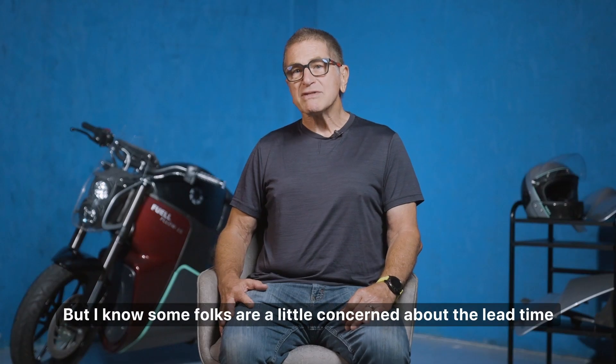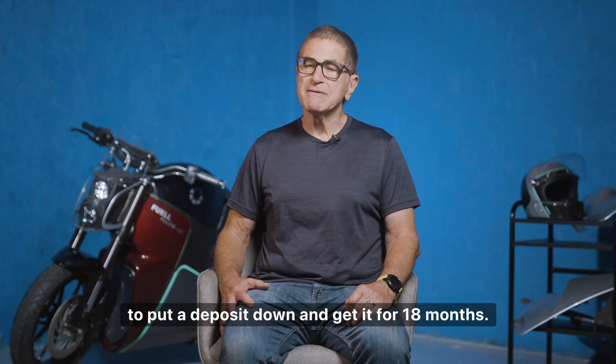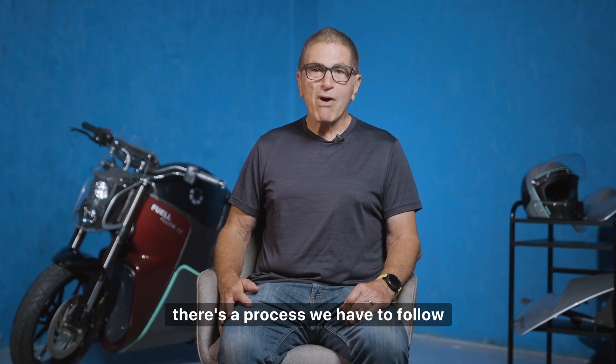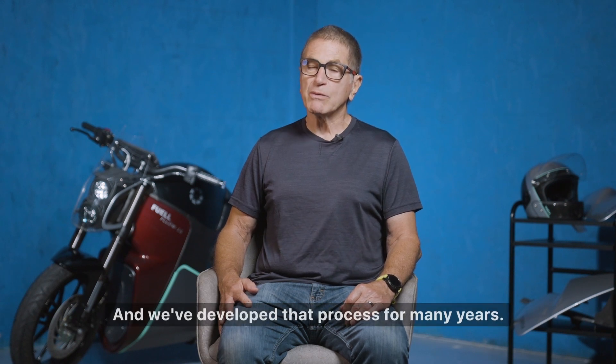I know some folks are a little concerned about the lead time — to put a deposit down and get it in 18 months. But 18 months is needed; as much as we'd like to get it out sooner, there's a process we have to follow to get a great quality product out, and we've developed that process over many years.